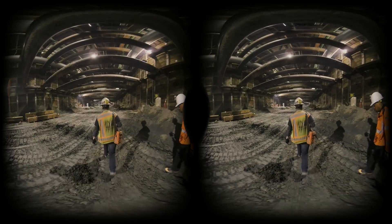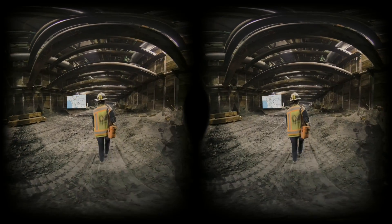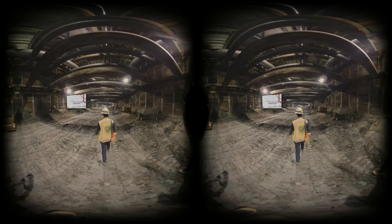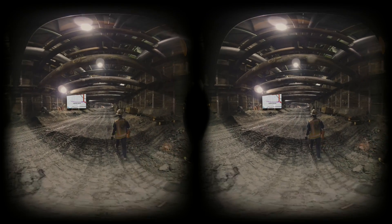Right now we're 40-some feet below Wilshire. We have La Cienega down at the end of the station. The La Brea tar pits are east and up about 30 feet.